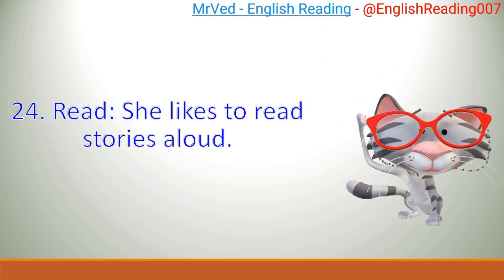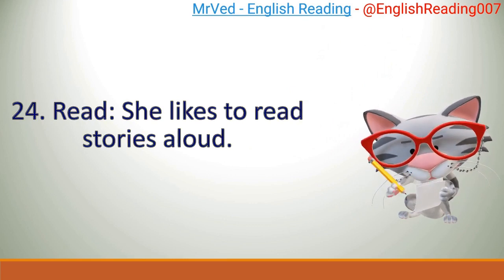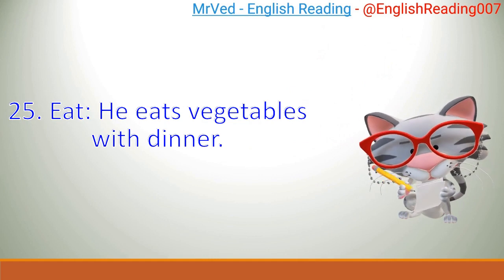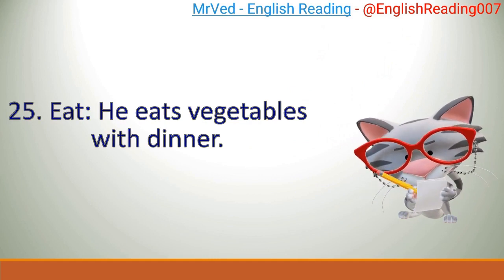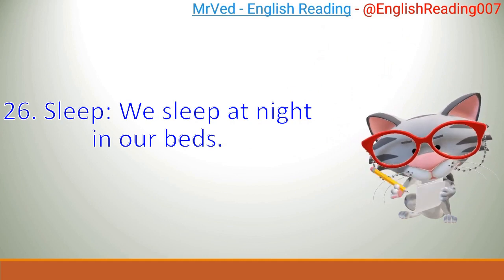24. Read. She likes to read stories aloud. 25. Eat. He eats vegetables with dinner. 26. Sleep. We sleep at night in our beds.